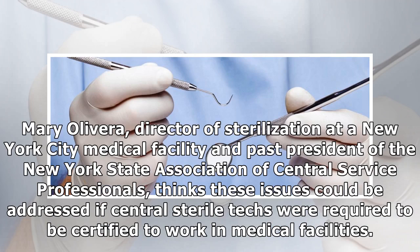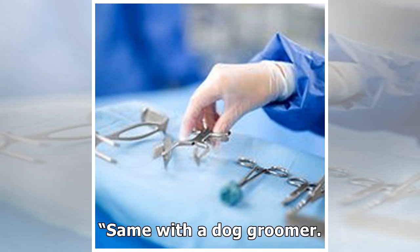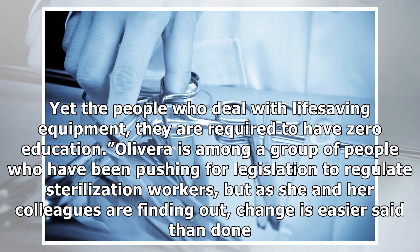Mary Olivera, director of sterilization at a New York City medical facility and past president of the New York State Association of Central Service Professionals, thinks these issues could be addressed if central sterile techs were required to be certified to work in medical facilities. Currently, only New Jersey mandates professional certification in the field. "The people who do your nails, they have to take an infection control course before they can apply for a license," Olivera told Eaton. "Same with a dog groomer. Yet the people who deal with life-saving"